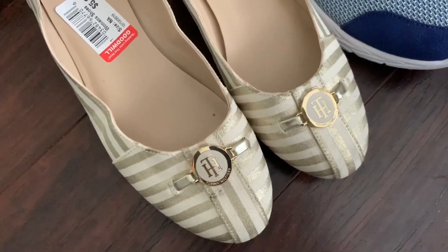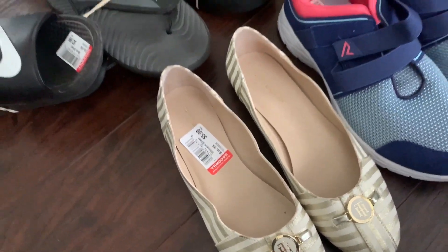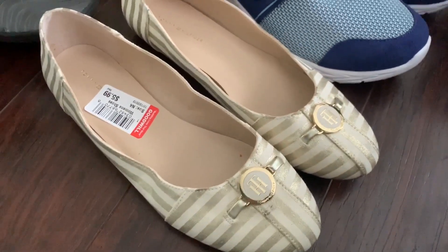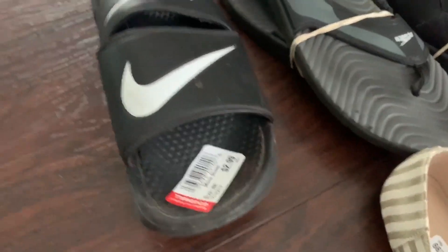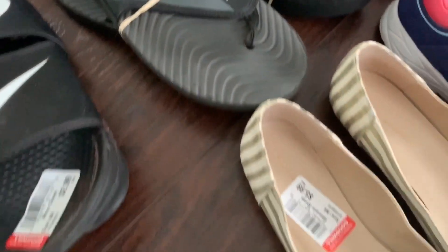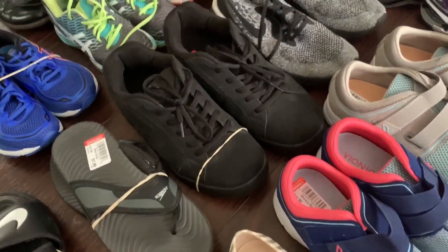These were some Tommy Hilfiger flats — I have to look up the model again, but these ones are like $100 brand new. So I'm thinking that's going to be an easy $30, $40. I got some Nike slides for $3 — couldn't say no. Some Speedo flip flops for $1.99. Swimmers love having stuff like that for when they're at their team swim meets.